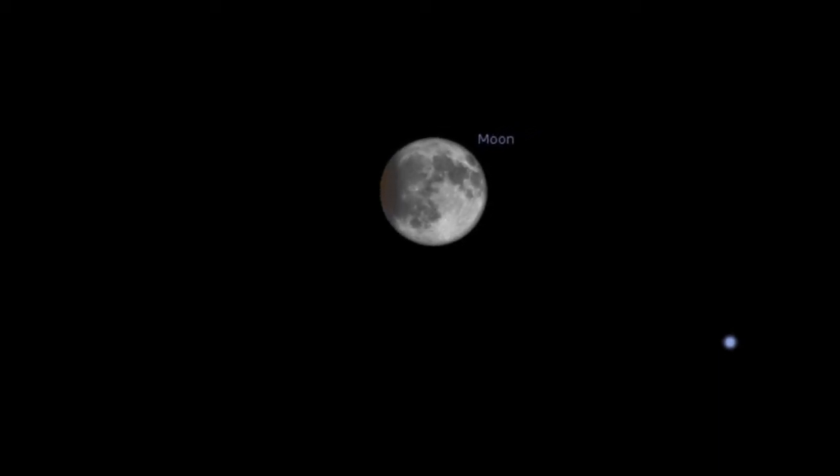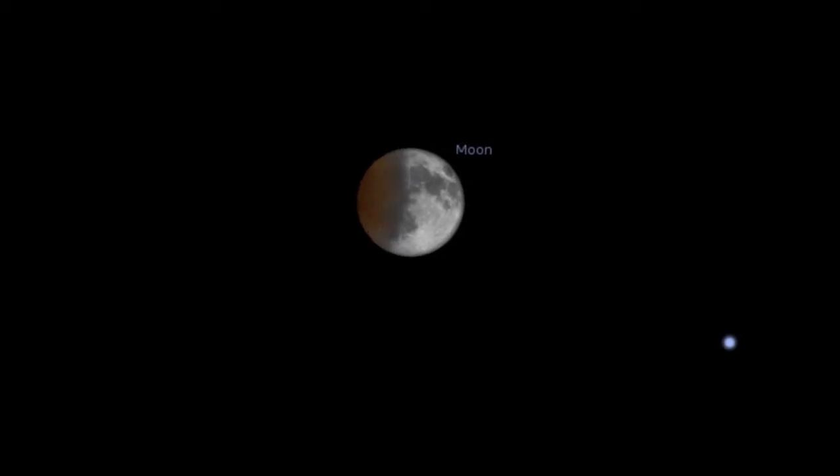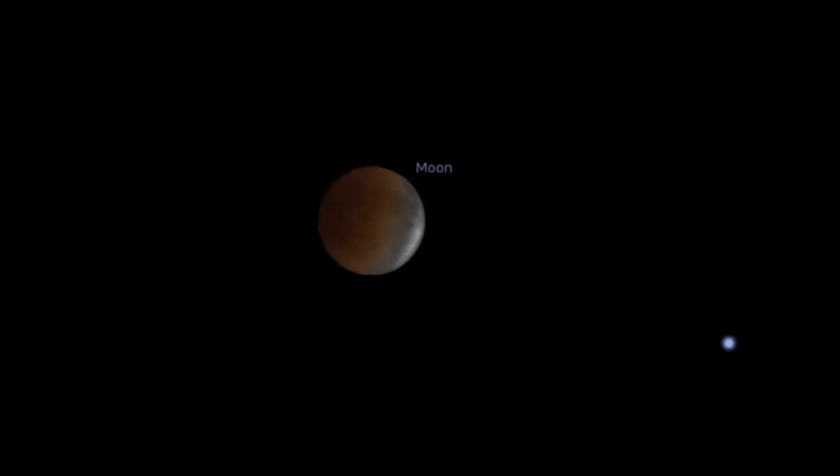The partial phase starts at 0558, when part of the moon enters the umbra, or central shadow. A dark gray or brown zone will cross the moon and completely cover it starting at 0706, which is the beginning of totality.